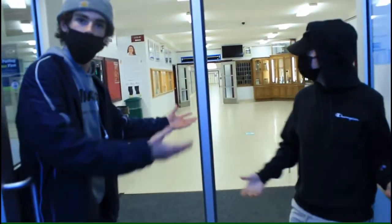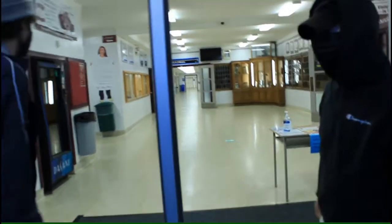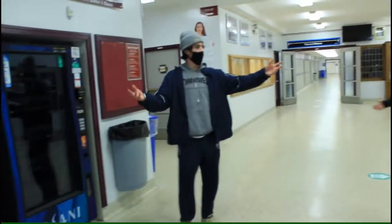Hey grade 8s, welcome to Frontenac. Here we have our front foyer with our main office as well as our attendance room.